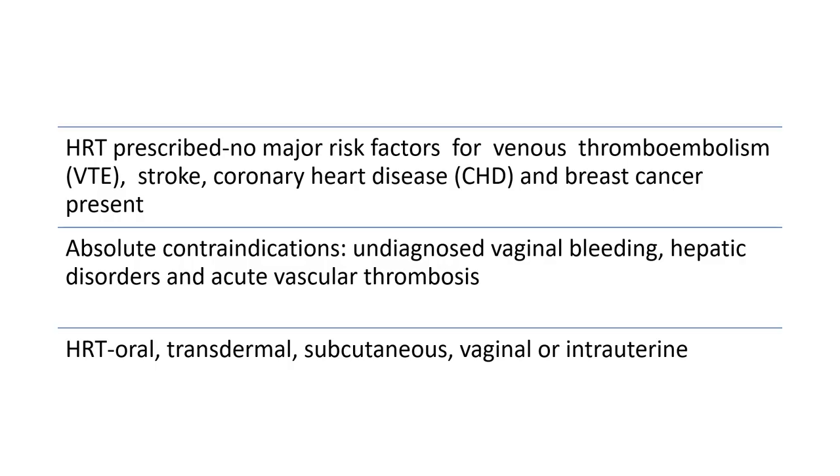Before prescribing HRT, check that there are no major risk factors for venous thromboembolism, strokes, coronary heart disease, or breast cancer. Absolute contraindications are undiagnosed vaginal bleeding, hepatic disorders, and acute vascular thrombosis. HRT can be given orally, transdermally, subcutaneously, vaginally, or intrauterine.